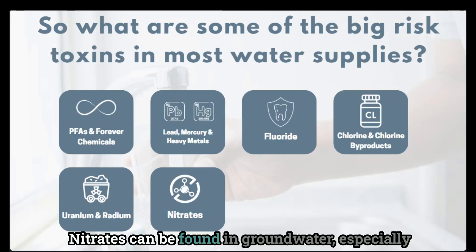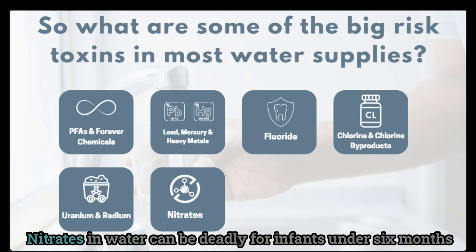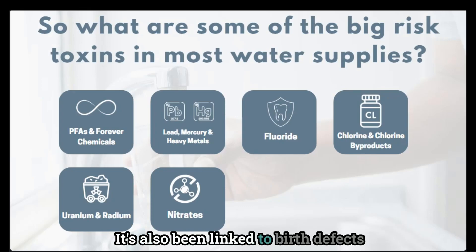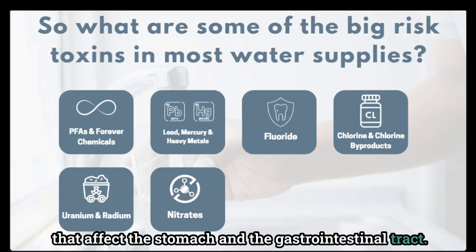Nitrates can be found in groundwater, especially in areas with a lot of agricultural activity. Nitrates in water can be deadly for infants under six months old because they bind to the hemoglobin in their blood and restrict the amount of oxygen in their blood. Nitrates have also been linked to birth defects when ingested by pregnant mothers, and they have been linked to different types of cancers that affect the stomach and the gastrointestinal tract.